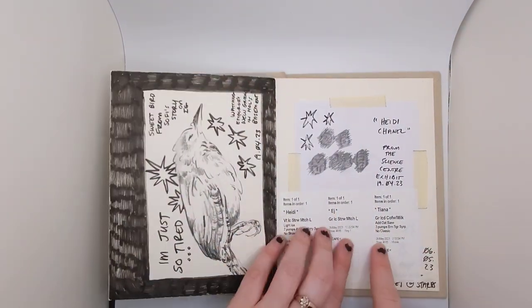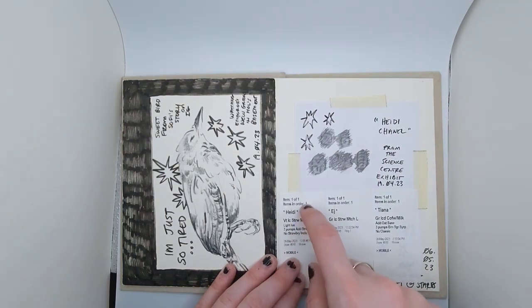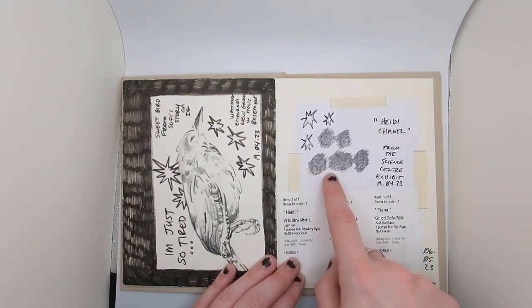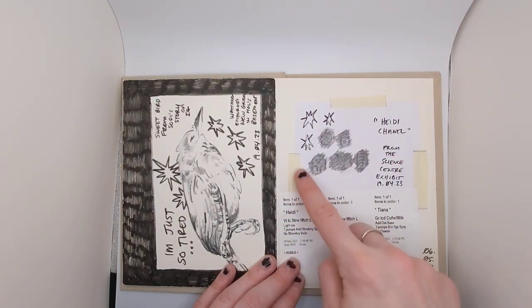These are just three Starbucks stickers from my hangout I did today. And then this is from the Science Center. There was an exhibit on ancient writing, and then you could make your own. I do not remember which civilization it came from, but I wrote Heidi Chanel.